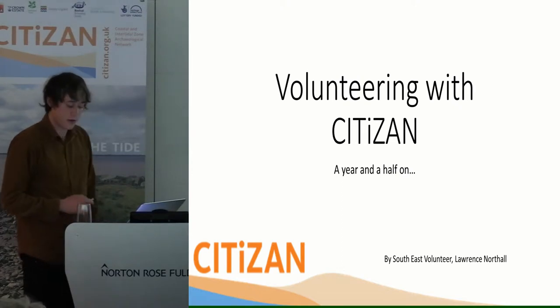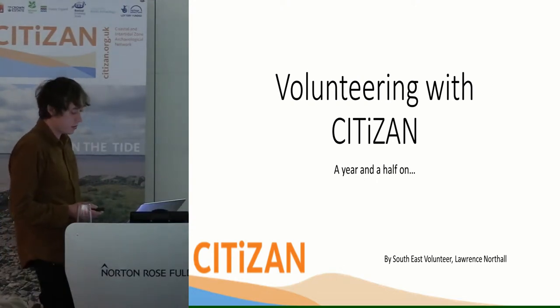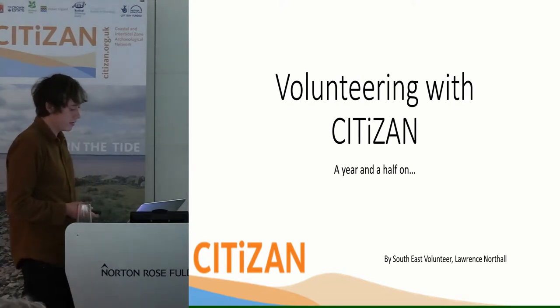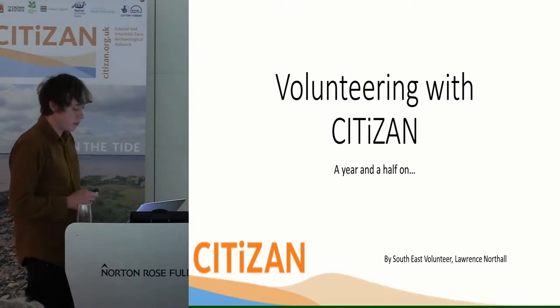So who am I? I've been volunteering with CITIZAN for the last year and a half on a handful of sites. I've studied social anthropology and have always been a keen archaeology enthusiast. For me, CITIZAN was a golden opportunity to widen my skills and archaeological experience in an informal setting. Also, once I grasped the urgency of erosion, I felt a personal responsibility to help record as much as possible before it disappeared out of the mud.